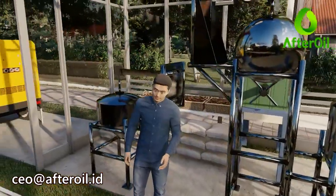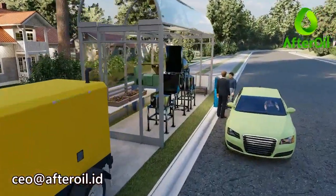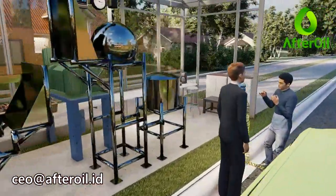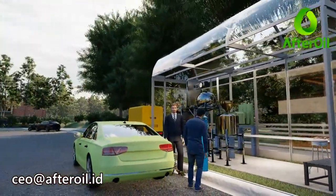Even in the era of electric vehicles, crude Tamanu oil remains our choice to produce real green electricity. In independent energy stations, only standard generator sets or microturbine generators are added, so the results will be in the form of truly sustainable green electricity. This will make even electric vehicles become greener because of it.